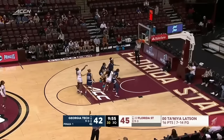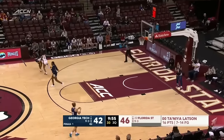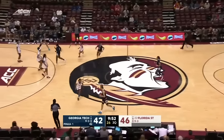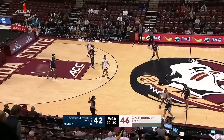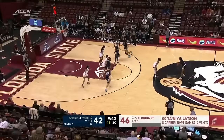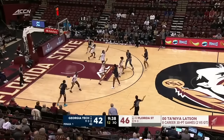Eight straight games with ten or more points scored for Latson, trending towards 20. And if she gets there, which it certainly seems likely that she will, that would be four straight 20-point games for Latson, who scored north of 30 in both games against Georgia Tech a season ago. Eight career 30-point games, two of which against the Yellow Jackets, for Tanaya Latson.